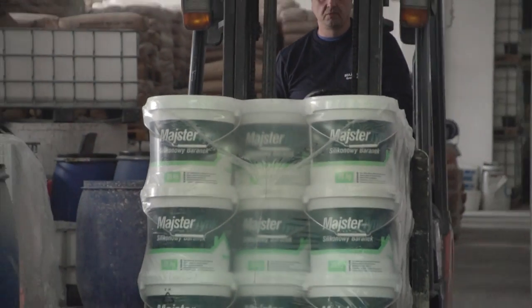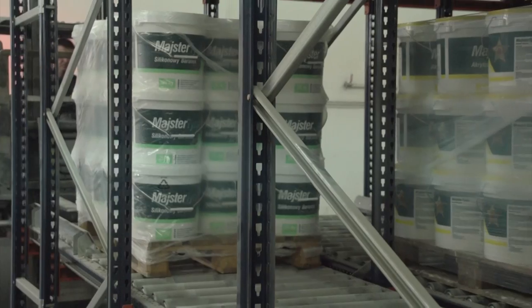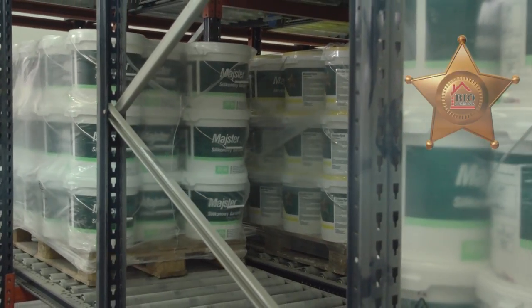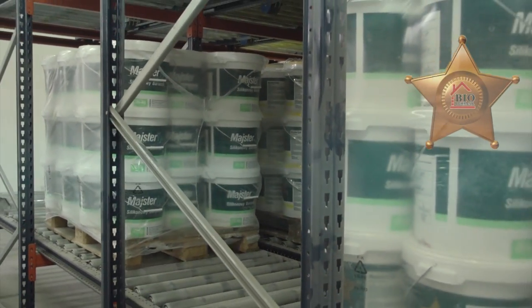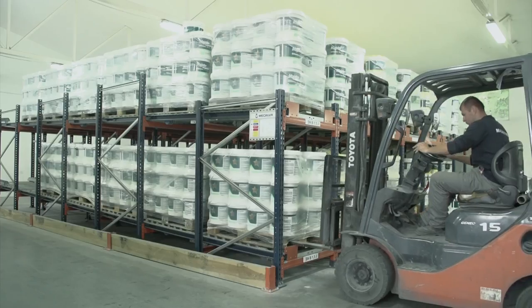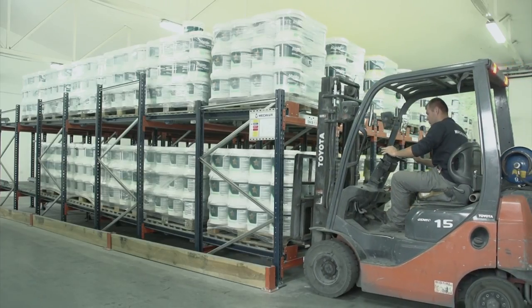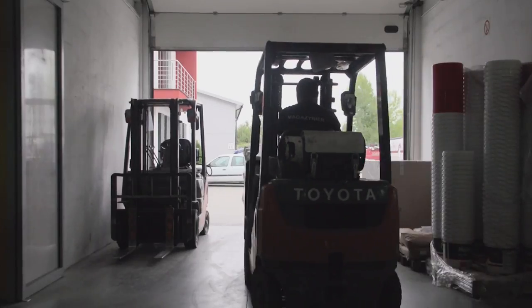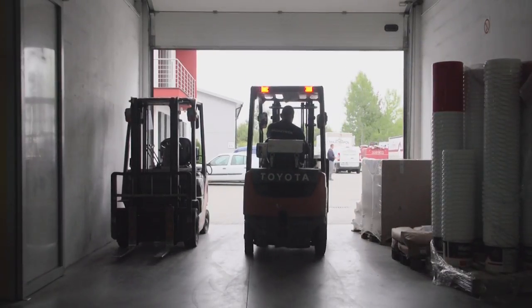All plasters and facade paints offered by the Meisterpol company include high quality coating biocide capsules which gradually release active substances, so that the risk of unwanted microbiological contamination is postponed for many years. Effectiveness of the protection has been many times confirmed in laboratory testing.